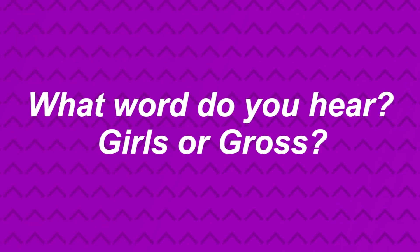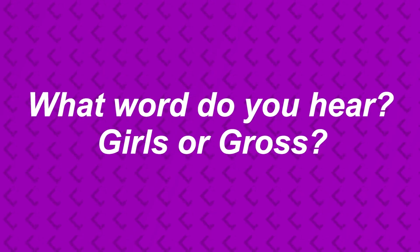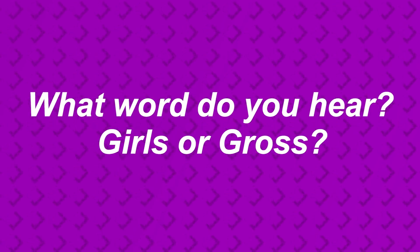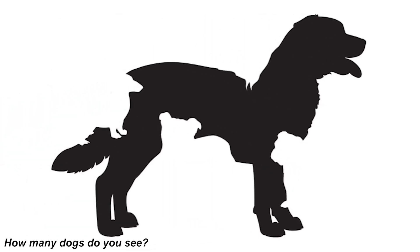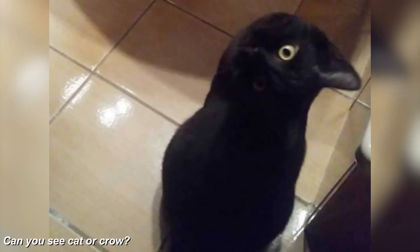Now we've got this photo of a dog. What I want you to do is tell me how many dogs you can see in this photo. Were you able to figure out how many dogs were in the photo? If so, comment down below how many dogs you see and we can compare our answers.